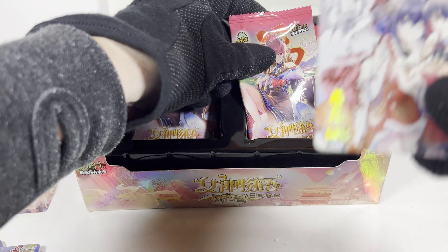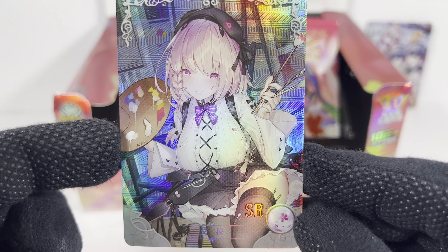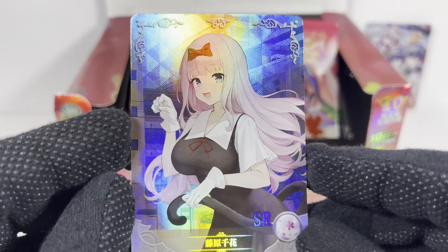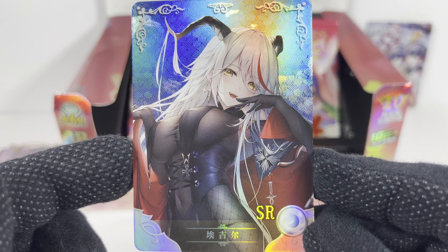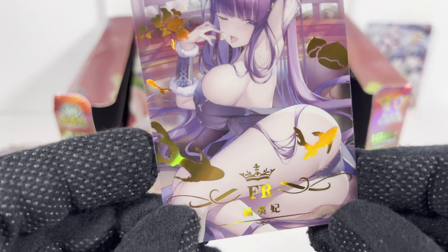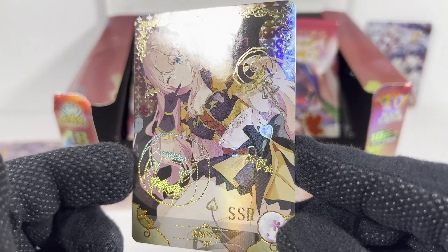But it does fit the theme — it's got that nice cherry tree stuff going on. Alright, pack three! Pretty cool SR. Another pretty cool one. Vampire! And a pretty good FR card. Very nice. And the SSR — we got a nice Halloween-themed one.